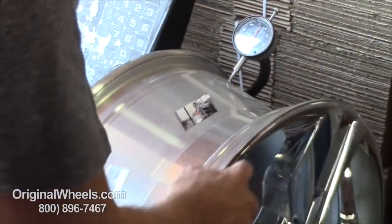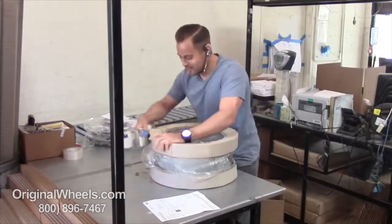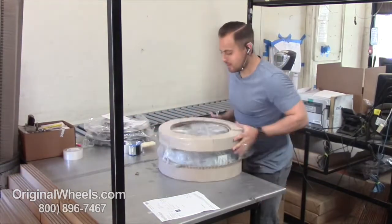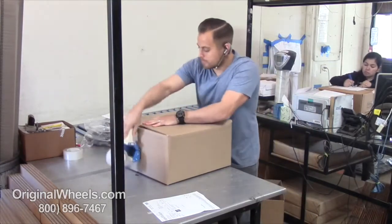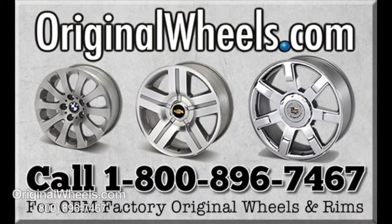When an order is placed, every wheel is individually inspected for any visual or structural issues to ensure that you receive your wheel as expected. We have special boxes and packing to help protect your new wheels during transit. All wheels are shipped fully insured. With OriginalWheels.com, you can count on quality!